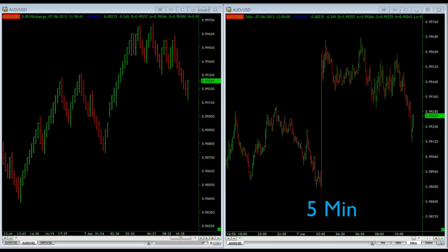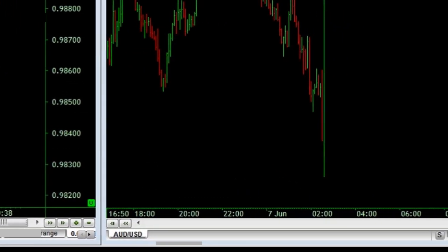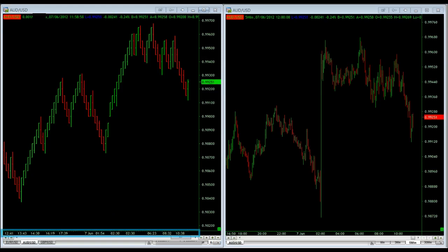On the right hand side, we've got a 5 minute chart of the Aussie dollar between 4 p.m. yesterday and 12 midday today. On the left hand side, you've got a 10 pip MR chart of the Aussie dollar between the same times — that's around about 4 p.m. yesterday and 12 midday.